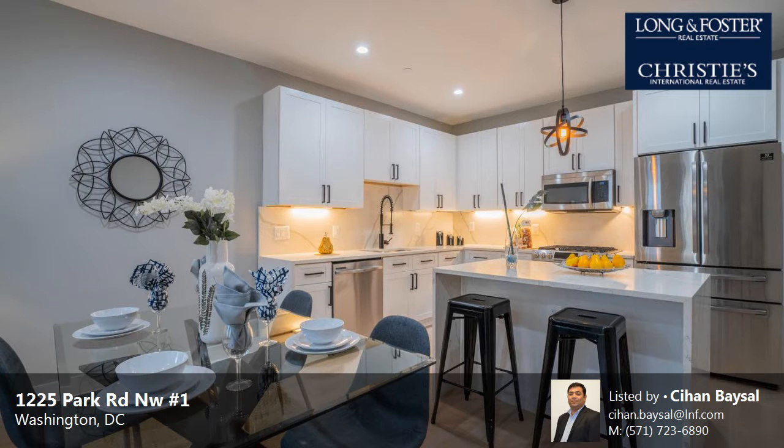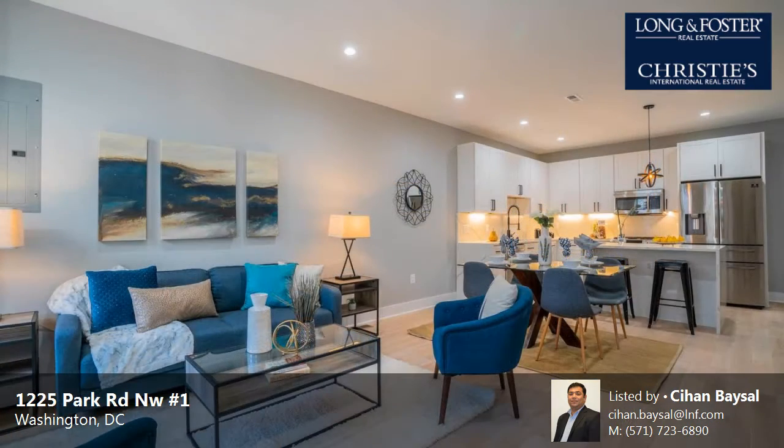This property is a three-bedroom, three full baths home. This property is listed for $775,000.